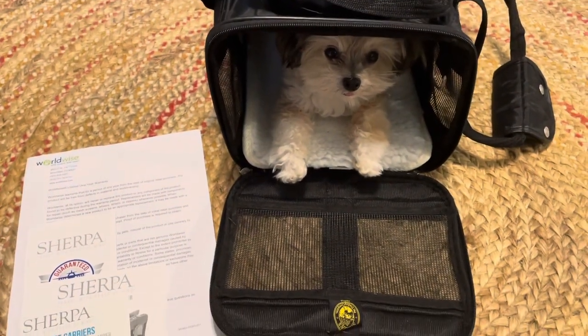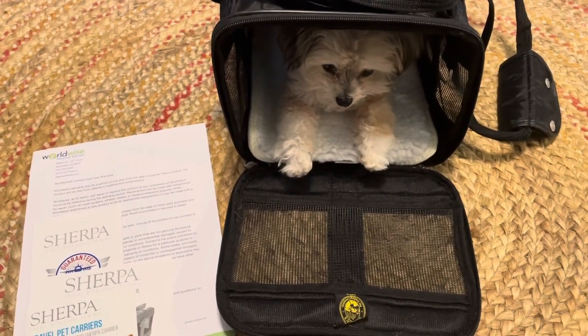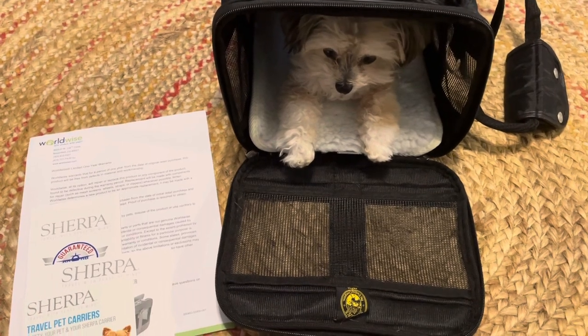So you guys, I recommend if you're flying and carrying your baby on board, check this company out because I would definitely be using it again.